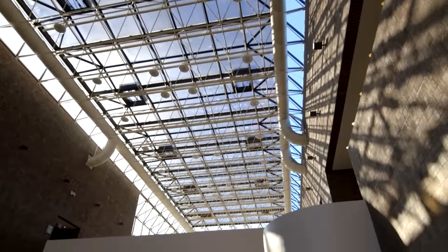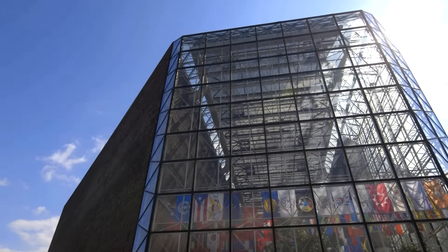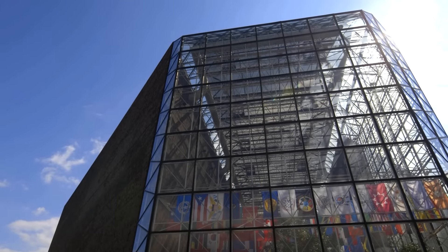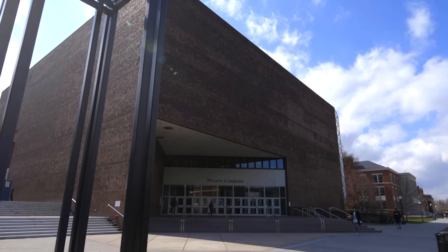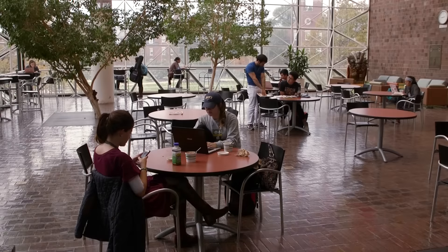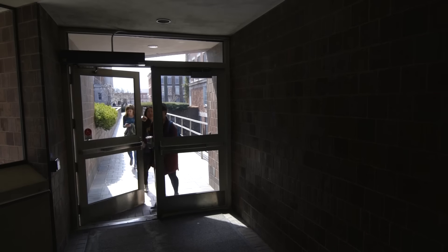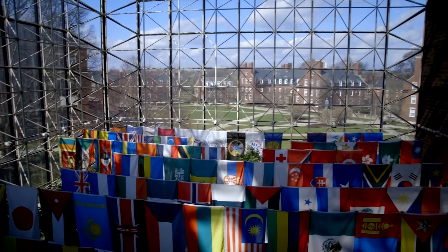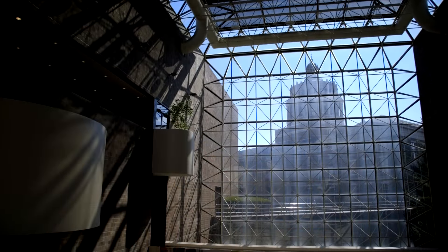When you look at this building, particularly in plan, you see it's extremely simple geometry. It's a square bisected by a wide pathway which is the atrium, subdividing it into a large triangle and a small triangle. It's almost a kind of diagram of his larger idea for the building — to create a pathway through a building connecting one hub of campus to the other, which is of course Rush-Reese Library.